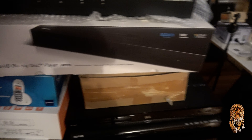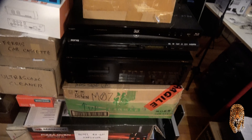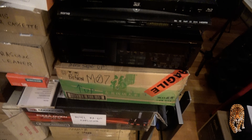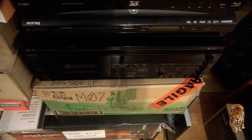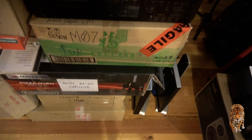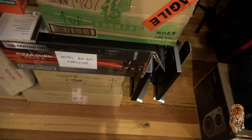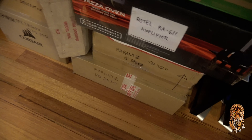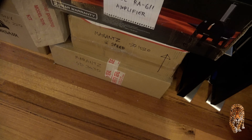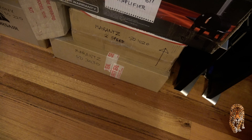There's another Zektor switcher, then we have the Kogan Blu-ray player and the Sonic Blu-ray player. Below that is the CR7A, below that is the Denon M7, and below that is the Marantz cassette deck SD1020 and Marantz SD3030.